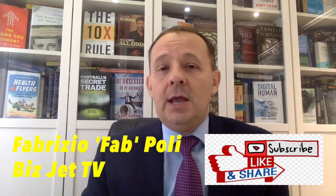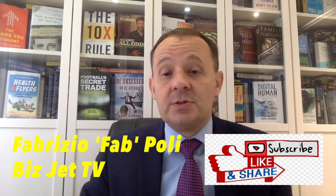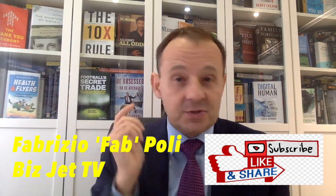That's all from Fab Pauli here on BizJet TV. I encourage you to subscribe to this channel, give us a thumbs up, comment below, and I'll see you on the next one.